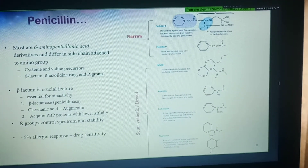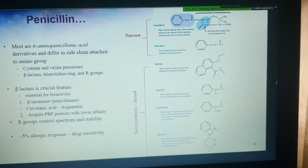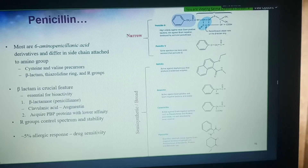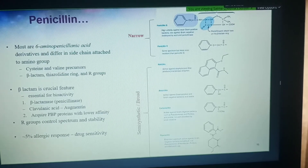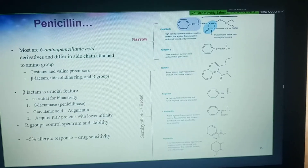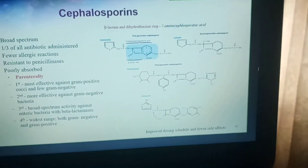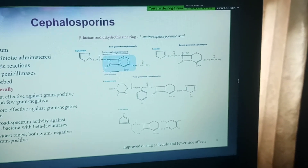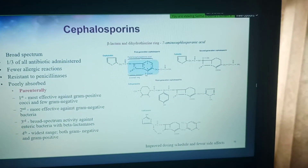Some people are sensitive to penicillins, and changing the R-group sometimes helps reduce drug sensitivity. But even then, there is a certain group of people who will always remain sensitive. There should be an alternative for these people. Penicillins, cephalosporins, and any drug that targets peptidoglycan have a very high selective toxicity and high therapeutic index because we don't share this target with microbes.